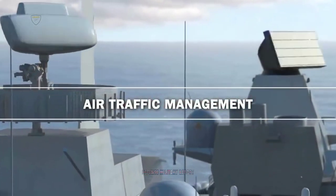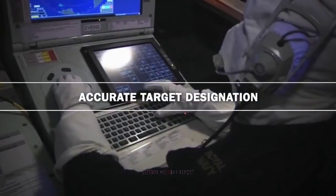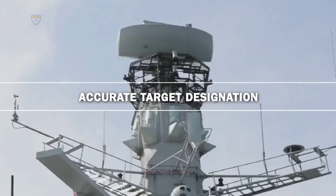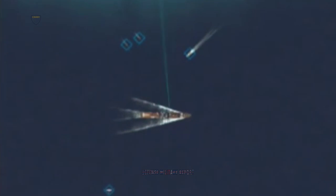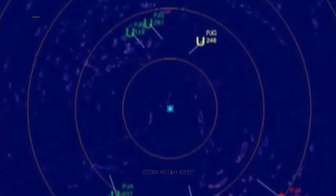Artisan — Advanced Radar Target Indication Situational Awareness and Navigation — is the principal medium-range eyes of the fleet, fitted to all frigates and capital ships. It can see targets up to 200 kilometers, 125 miles away from the ship, and thanks to its software, keep tabs on 900 targets simultaneously, including missiles inbound at three times the speed of sound.